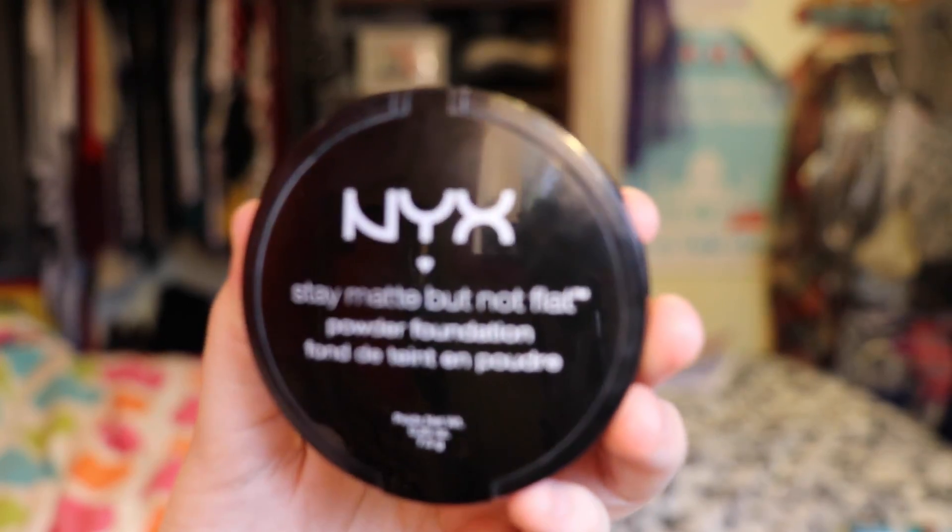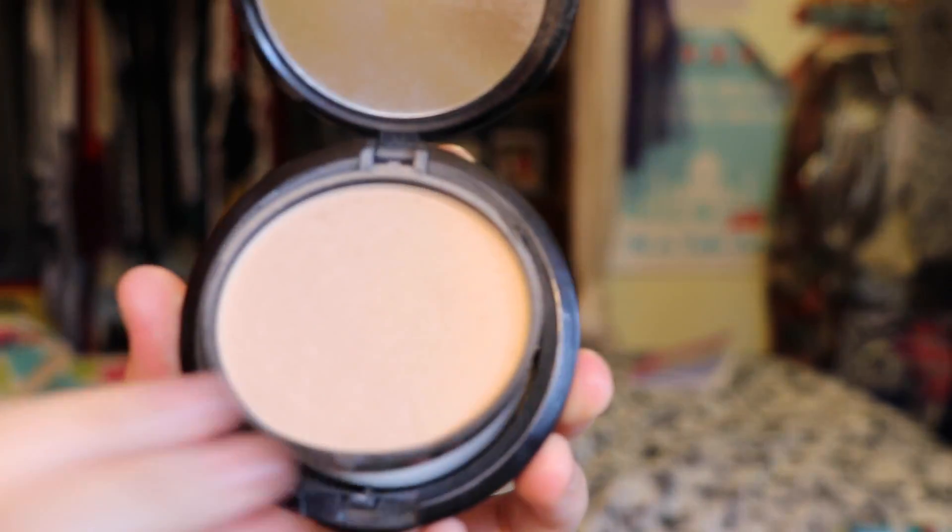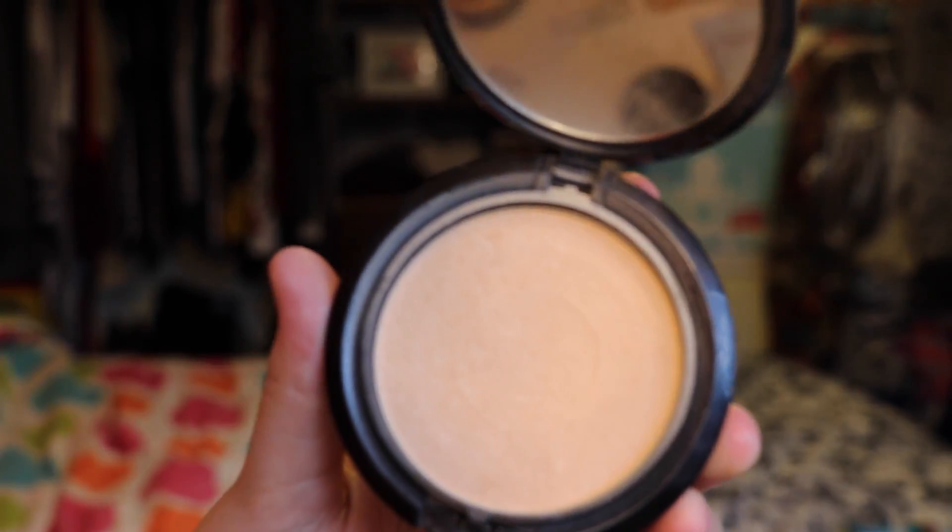Next up is a powder by NYX Cosmetics — the Stay Matte But Not Flat Powder Foundation. It's just this little pot right here and I absolutely love this foundation. It's in the color Nude and I highly recommend this powder foundation. It is basically the best powder I've ever used.